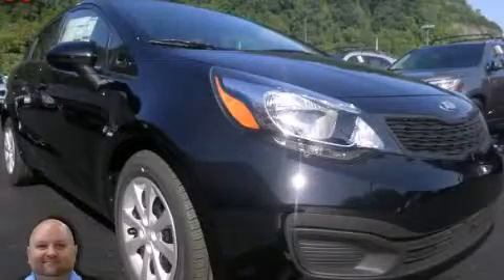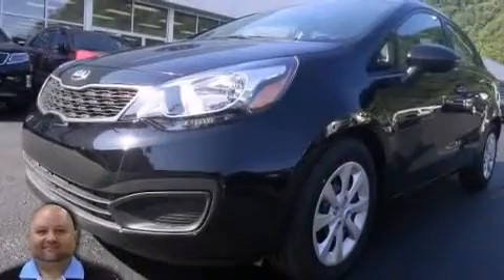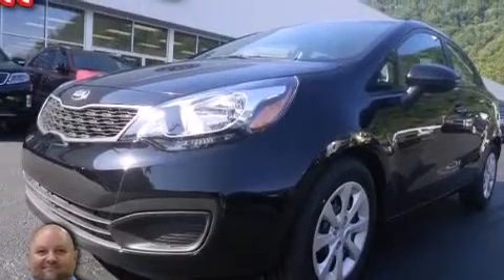This is a 2013 Kia Rio. It features a 1.6-liter, four-cylinder engine and an automatic transmission.